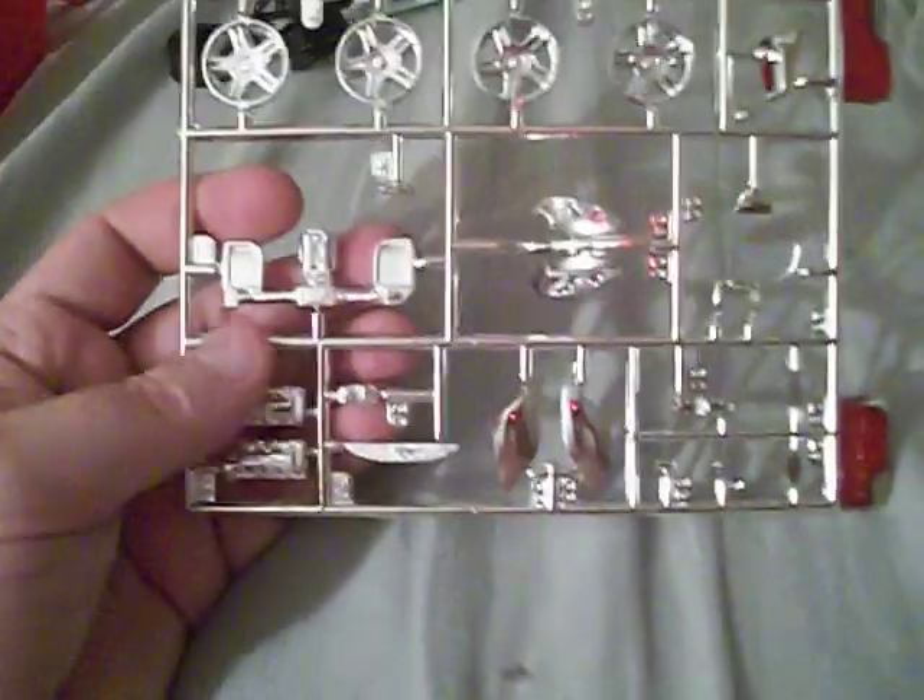Here are your chrome pieces. You've got your rims, your supercharger, your engine head cover, your headlights, and all the other miscellaneous chrome parts that go on this car.